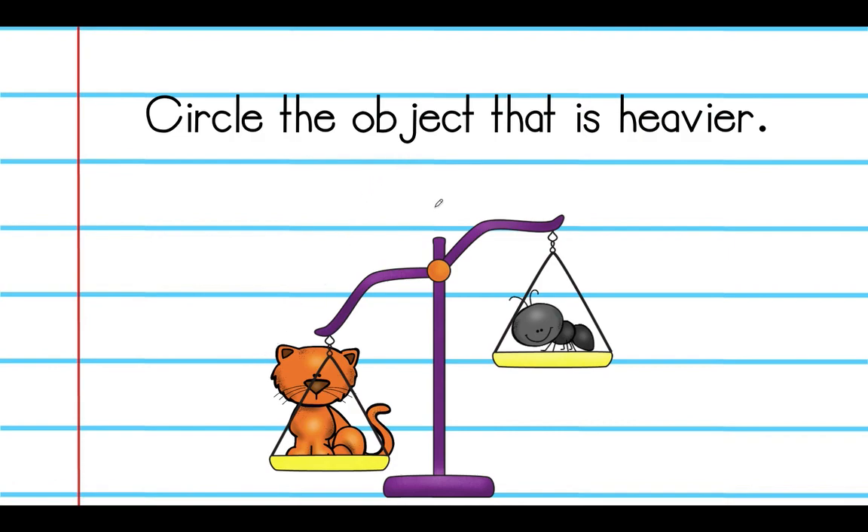Circle the object that is heavier. After what we just talked about, we know that the heavier object is the one that is tipping the scale downward — so that would be the cat. You can point to the cat, and I'm going to go ahead and circle it.